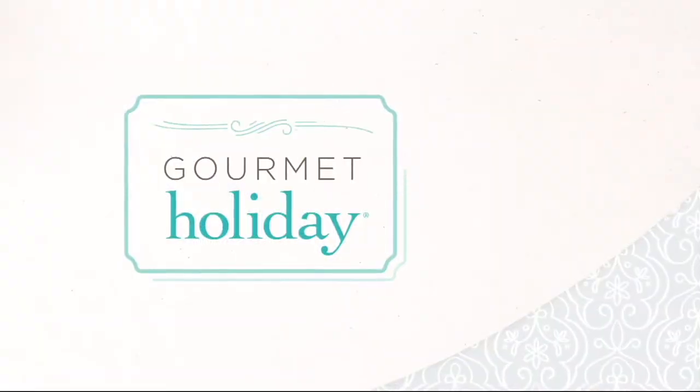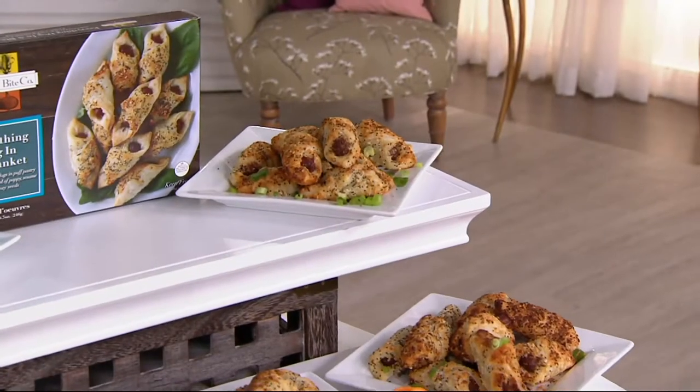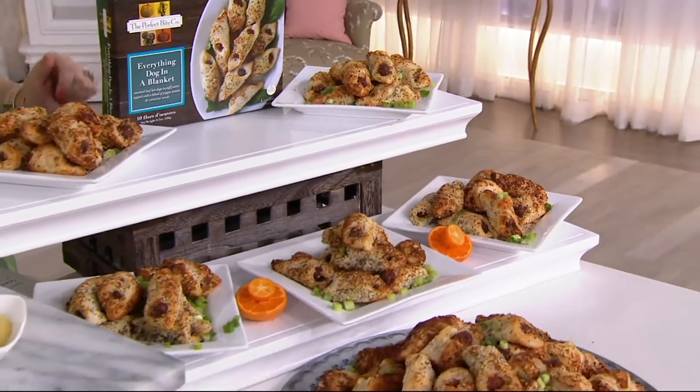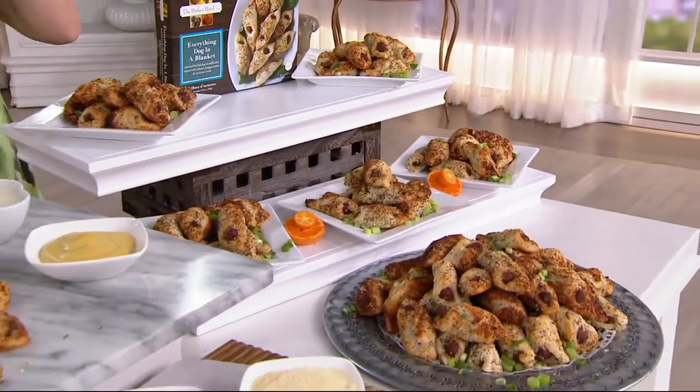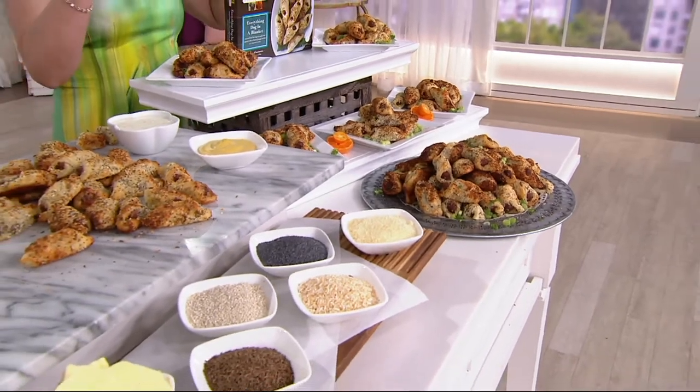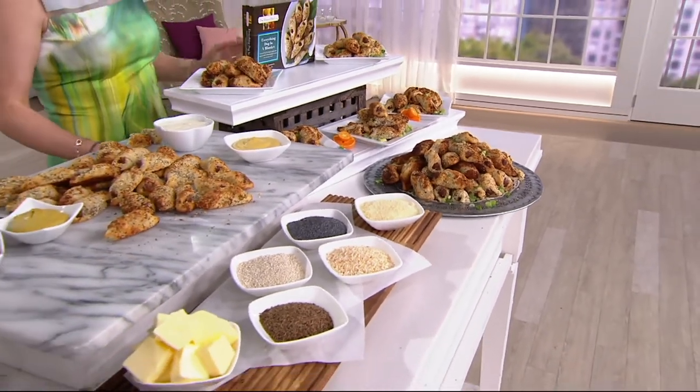I'll save a couple of these for you, Sharon, because you're going to want to try these. Also, in about 35 minutes, something brand new with coconut — kind of a cookie — is going to be coming your way.